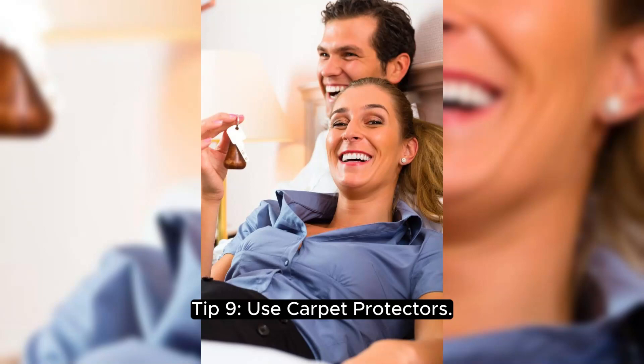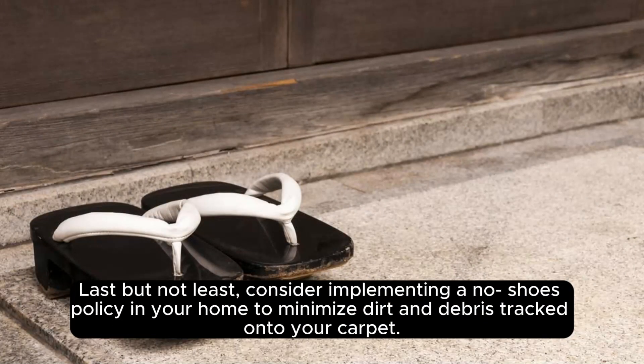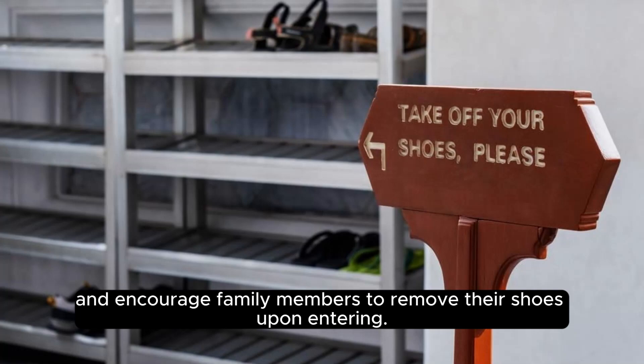Tip 9: use carpet protectors. To help prolong the durability of your carpet and make future cleanings easier, consider applying a carpet protector after cleaning. Tip 10: maintain a no-shoes policy. Last but not least, consider implementing a no-shoes policy in your home to minimize dirt and debris tracked onto your carpet. Place a shoe rack or basket near the entryway for guests to store their shoes, and encourage family members to remove their shoes upon entering.